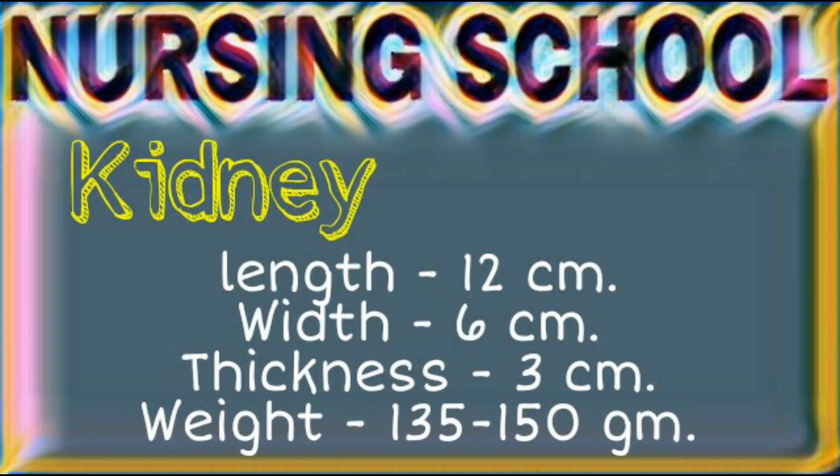Next organ: kidney. Kidneys are two in number, found on the left and right lateral side of the vertebral column. Kidneys are situated between T12 vertebrae to L3 vertebrae. It is a retroperitoneal organ. Right kidney is situated slightly lower than left due to the presence of liver. Kidneys length 12 cm, width 6 cm, thickness 3 cm, weight 135 to 150 grams.